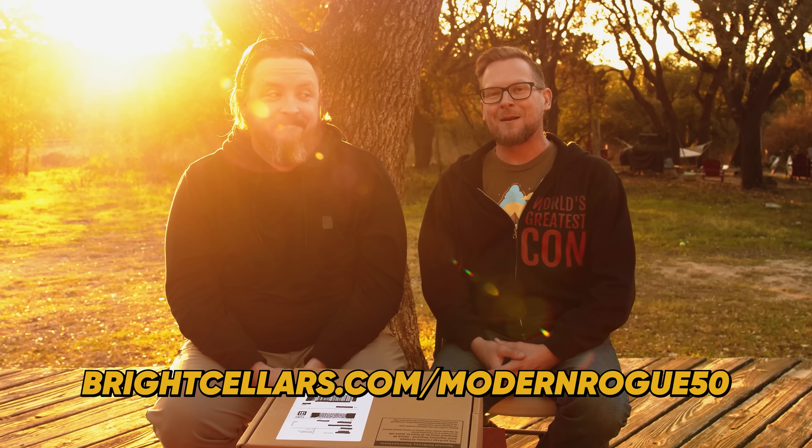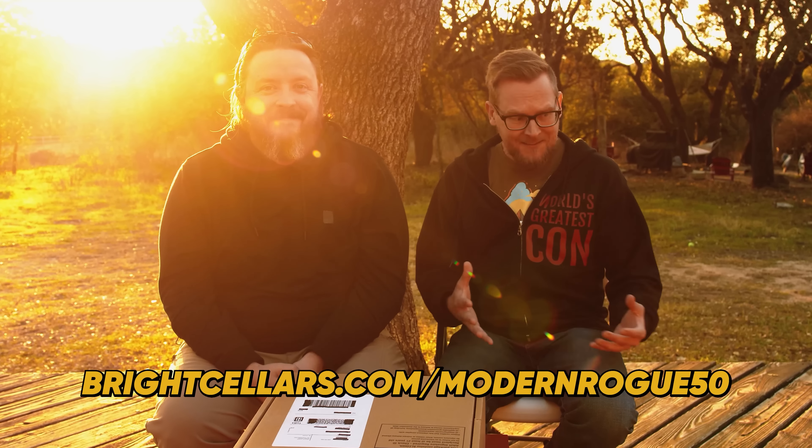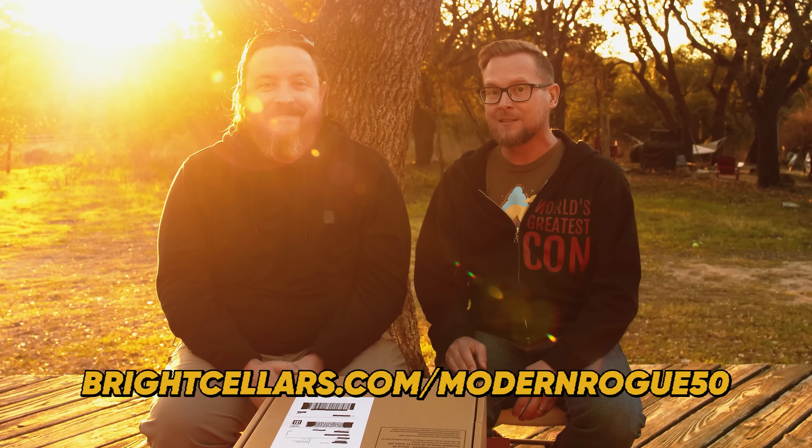This episode of the Modern Rogue is brought to you by Bright Cellars. Head on over to brightcellars.com/modernrogue50 to get 50% off your first six bottles. That's six bottles of wine for 45 bucks. That's a deal.